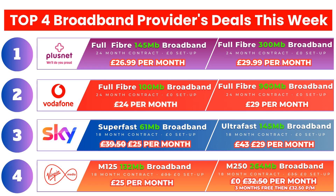Their 145 megabits per second package at £29 per month is good value for money, and the benefit with Sky is that you can add a Sky TV bundle to your broadband service. You can do this during the checkout process.